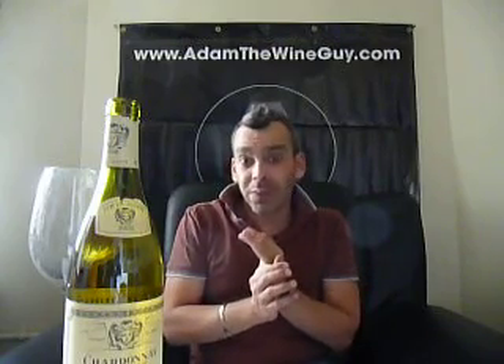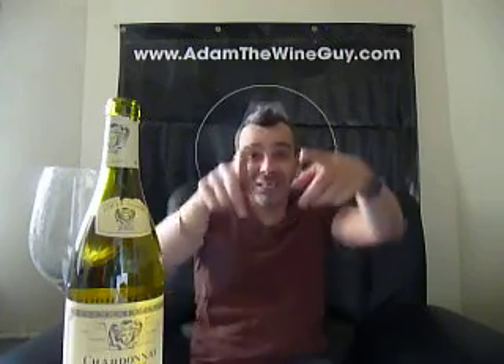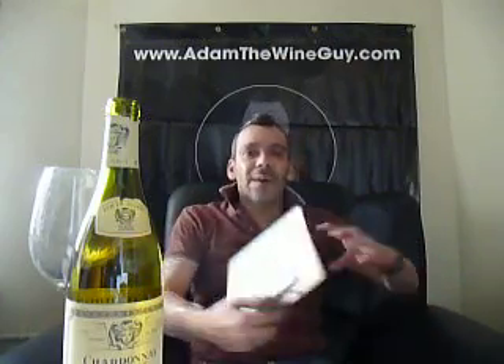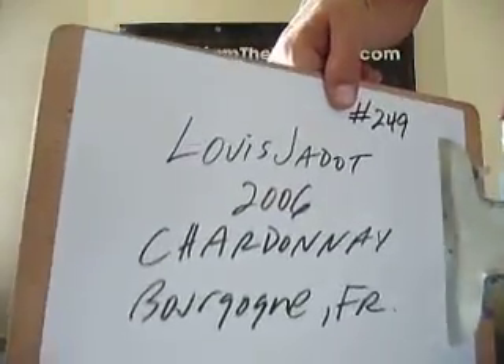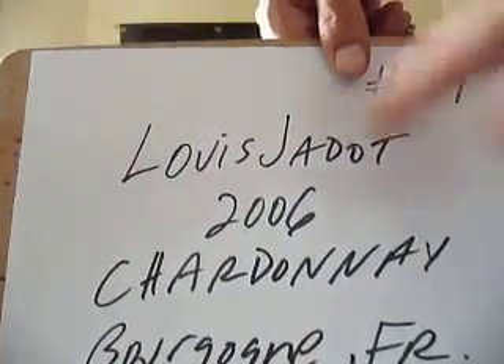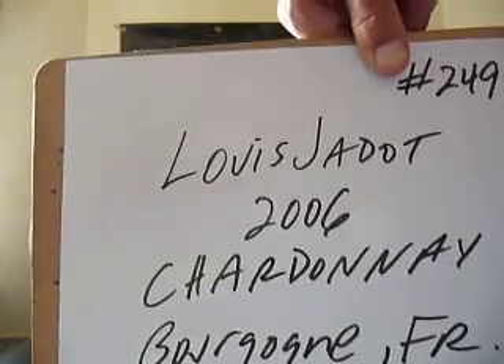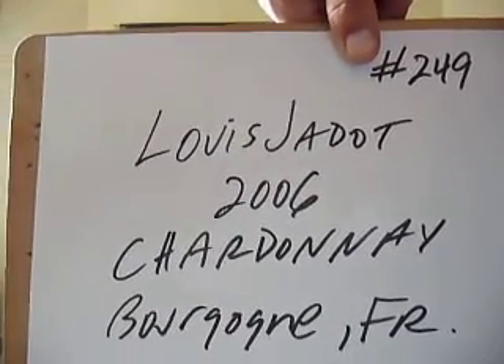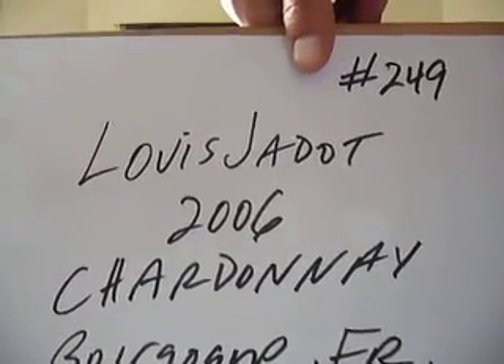This and anything grilled, seafood-wise, would be delicious. Some shellfish would be really nice, with just a little bit of that smokiness from the grill. Some smoked and grilled oysters would be awesome — I'm going to stick with that one. We made it all the way up to number 249. Stay tuned for number 250. Today, all the way up to Louis Jadot, the 2006 Chardonnay, right out of Burgundy in France. And every single day, when you're looking for a fun webisode taste-along, check out AdamTheWineGuy.com.